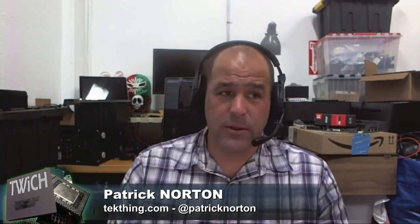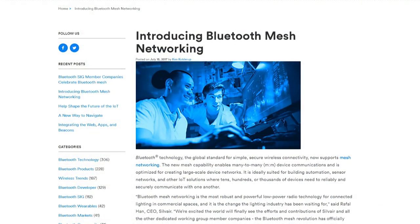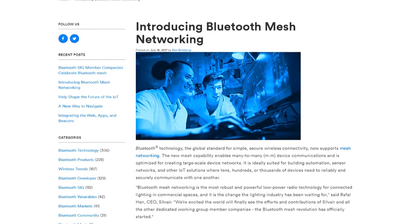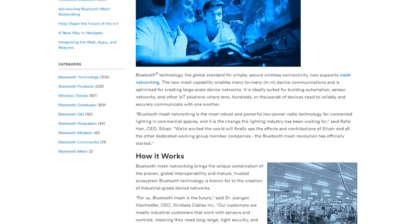Nobody ever talks about the battery lifecycle at a product launch — like 'this battery will last at least two or four years without degradation.' As an owner of an electric car I ask those same questions. Something a bit odd this week: the Bluetooth Consortium has announced they're bringing mesh networking to Bluetooth. Bluetooth 4 and 5 devices will be able to communicate in a mesh network, ideally suited for building automation, sensor networks, and IoT solutions where tens, hundreds, or thousands of devices need to communicate reliably.